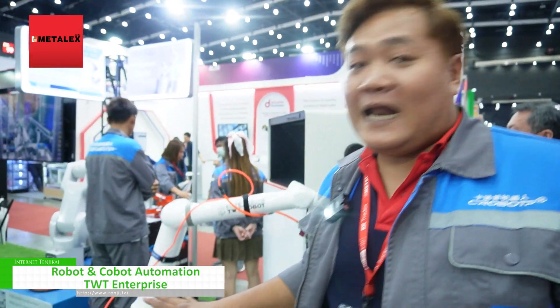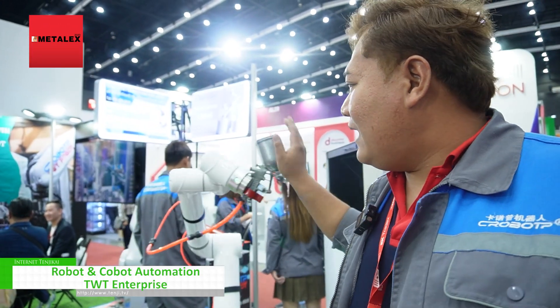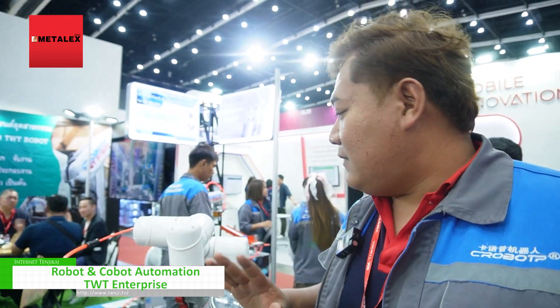Cobot is what? Cobot is something that can work alongside a lot of people. When it comes to this machine, it's a robot. It can be operated with a lot of people.